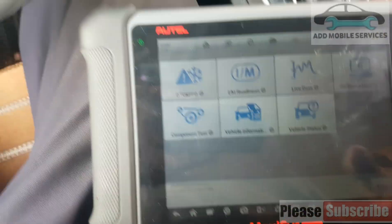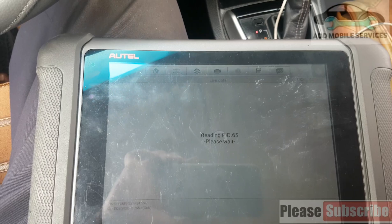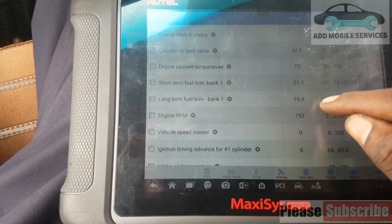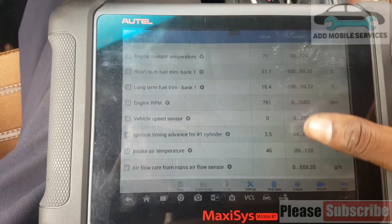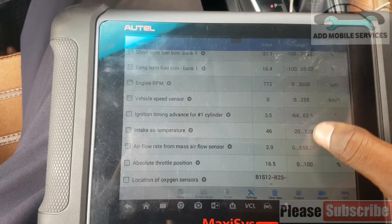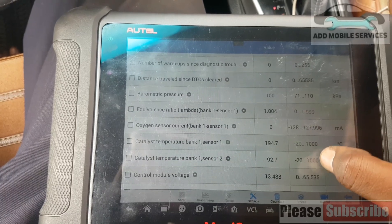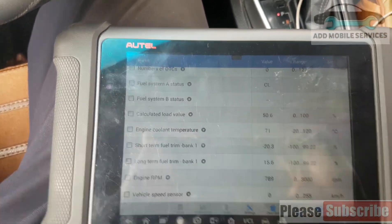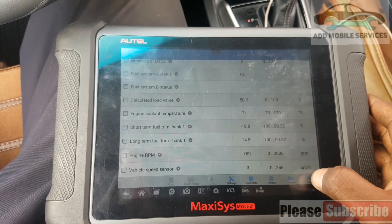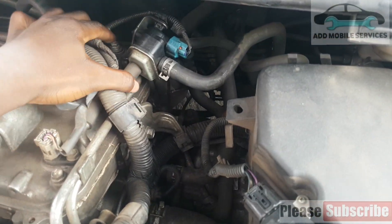The fault code is now a permanent code. Let me check my live data. I'm starting the vehicle now and the fuel trim is shooting overboard. I'm going to check the oxygen sensor to see that the fuel trim will be changing. This is the fuel trim — this is what is causing the problem.